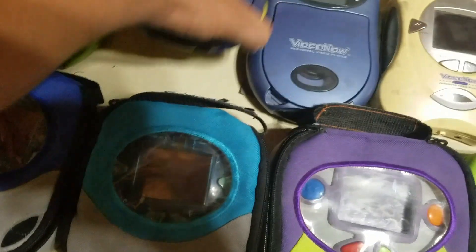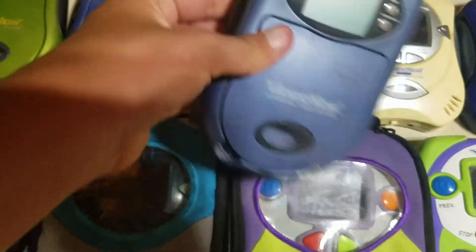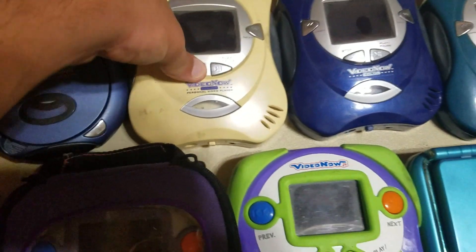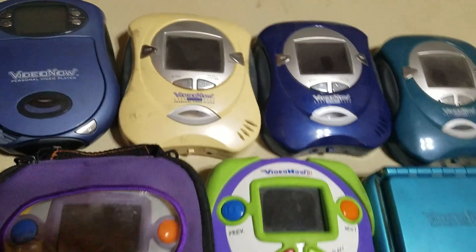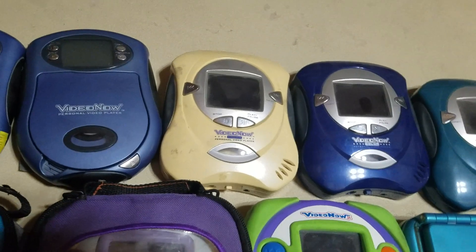The sound doesn't work on one of them, and this one works but it's missing the battery cover. And you've got my pearl white Video Now Color player — this was my first Video Now that started my collection.